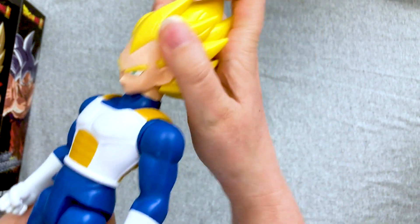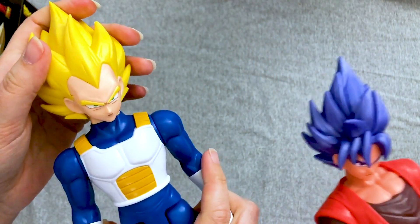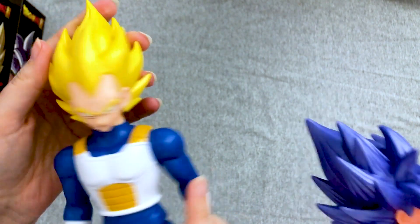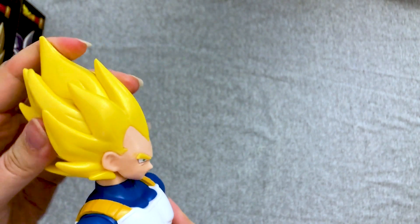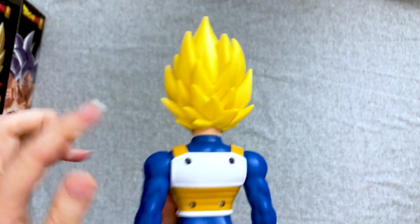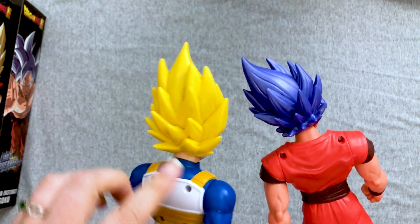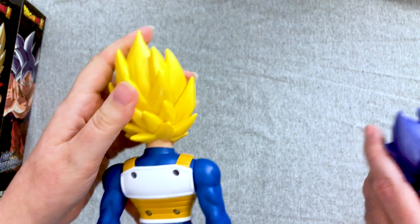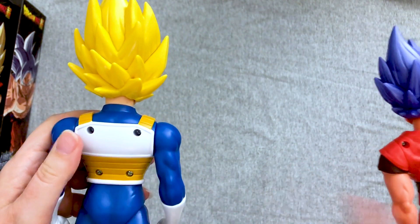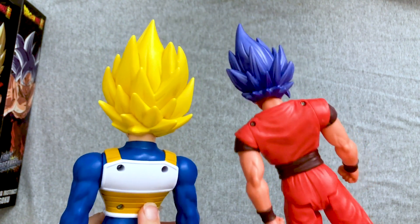His up and down is not as much as Goku's was though. His head's not as articulated. It might be the hair in the back — his hairline is higher. Also he has more holes in his back that Goku does not have. That's an interesting bit.